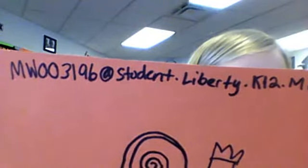To solve this problem, you will email me at mwills3196 at student.liberty.k12.mo.us. Thank you for watching.